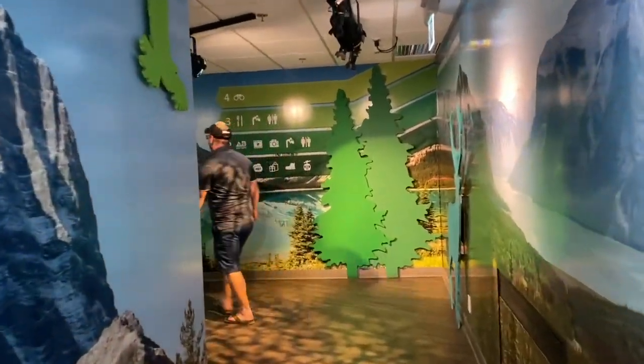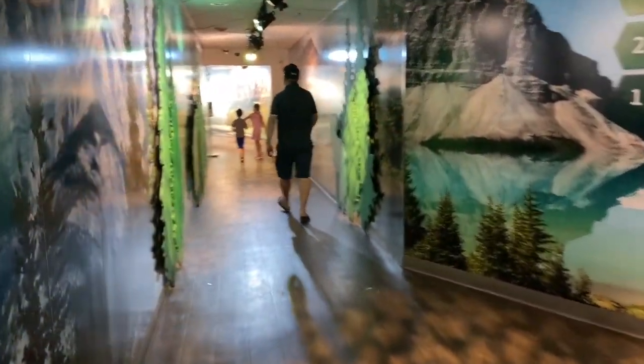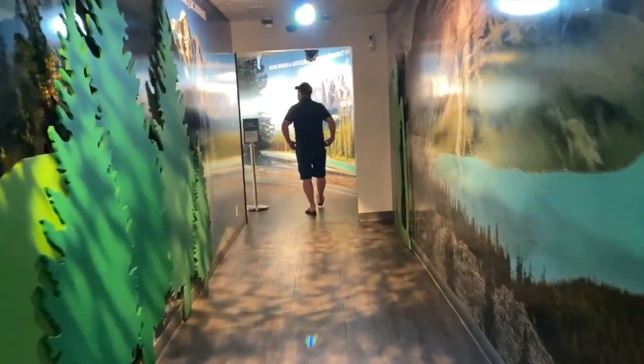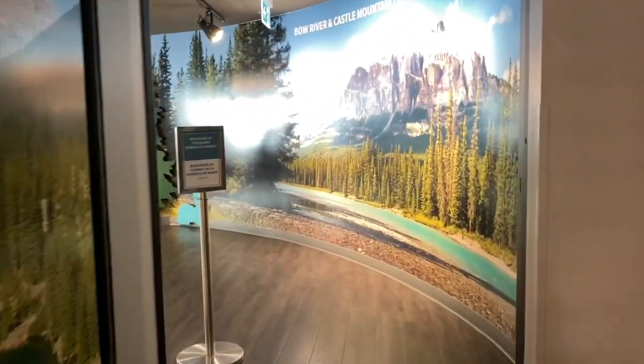The Interpretive Centre is really well done and newly renovated since we last visited. It teaches guests about all things Rocky Mountains, including the wildlife, survival skills, geological history, atmospheric phenomena, and tons more.